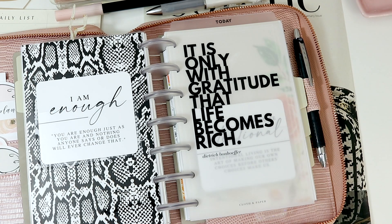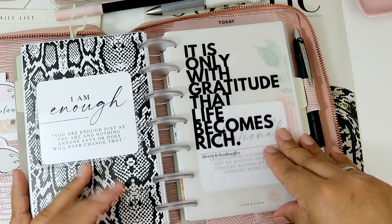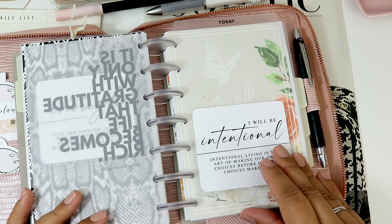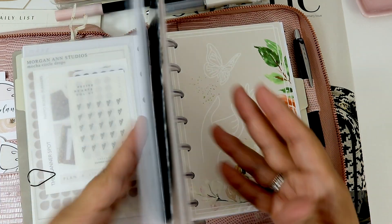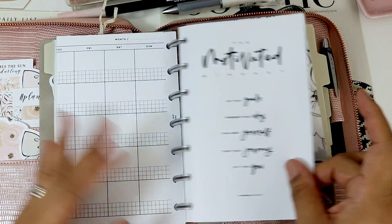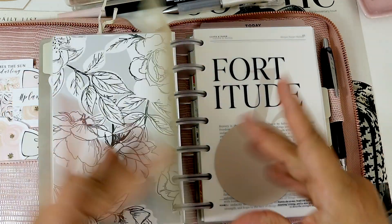And then right here it says 'I am enough.' I think this is so important because I definitely sometimes feel like I'm not enough or I'm not doing good enough and I'm hard on myself. And then I have this overlaid with the Cloth and Paper dashboard — 'it is only with gratitude that life becomes rich.' It says 'I will be intentional.' Look at how beautiful that is, and look at how it just completely goes together. And then I have my Fortitude one from Jane's Agenda. And then the section I showed you in front. I am really happy with all the happy mail that I got.